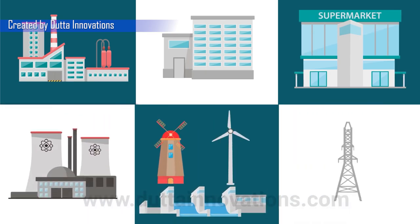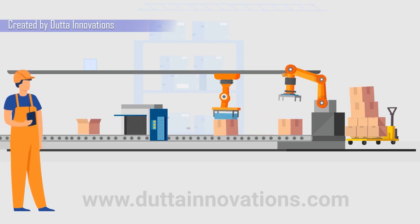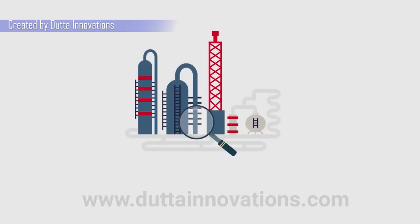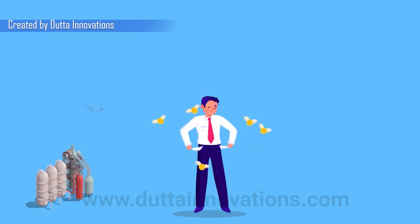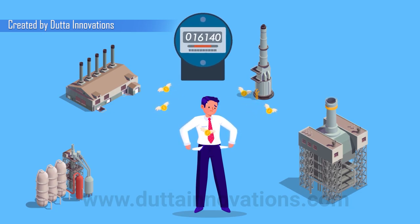We know how much trouble and loss you face when there is a sudden breakdown of the systems without any prior clue, and also the amount of time it takes to identify and rectify the faults. We know how much it burns your pocket without your knowledge with the increase in power consumption, even though there is no change in the system and power consumption pattern.